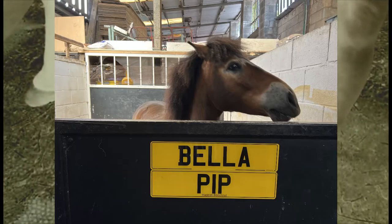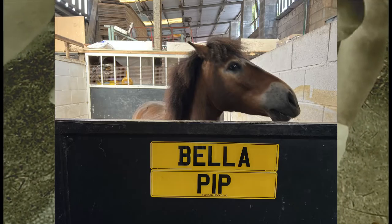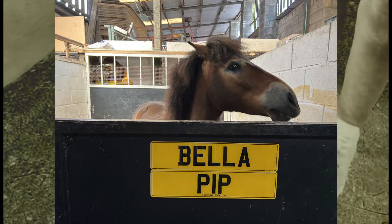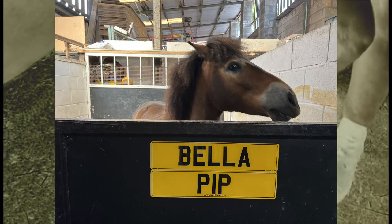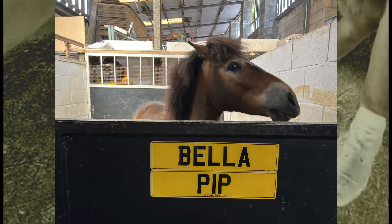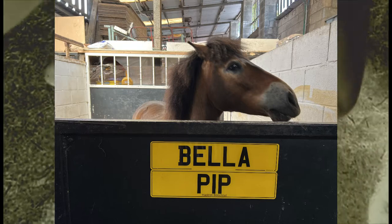The vet did come out. She dressed it with manuka honey and a bandage, and she also prescribed him antibiotics for a week along with bute. He also has to have ACPs to keep him calm, because coming off the moors he's not very good in his stable.